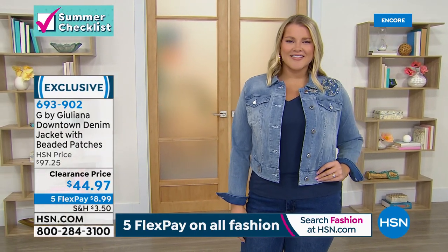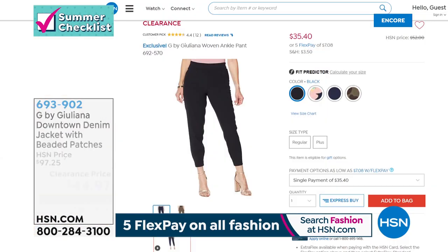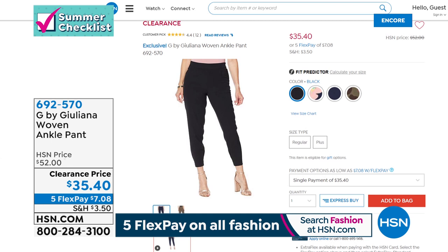We've also got a great ankle pant on sale — about $17 off. It's a jogger style that's stylish and chic, with a casual relaxed leg and a little cuff at the bottom. Done with beautiful pleats, it's a stretch woven with tons of stretch. It comes in black, navy, olive, leopard, and navy floral. The clearance price is $35.40.